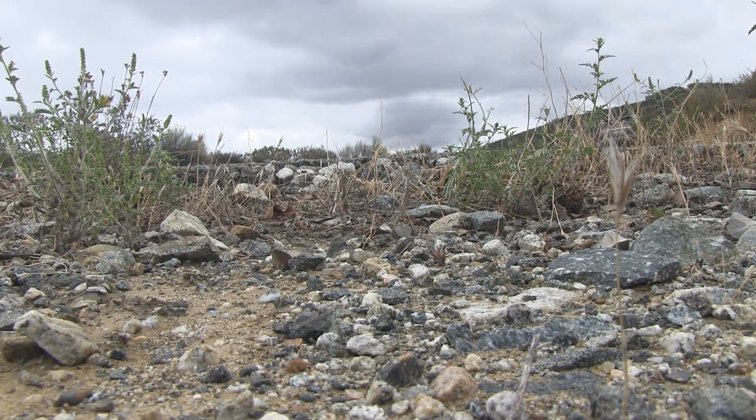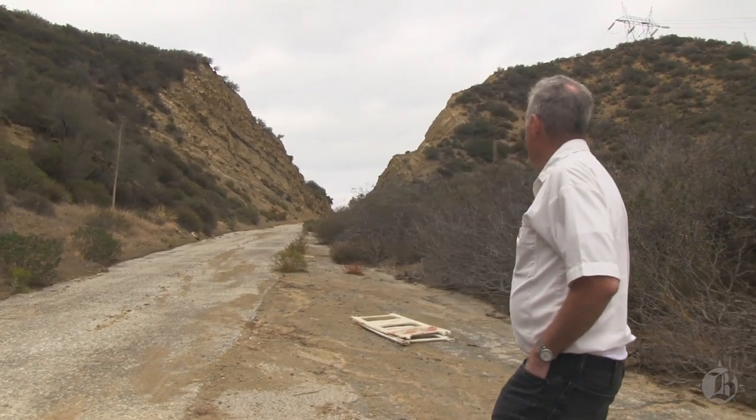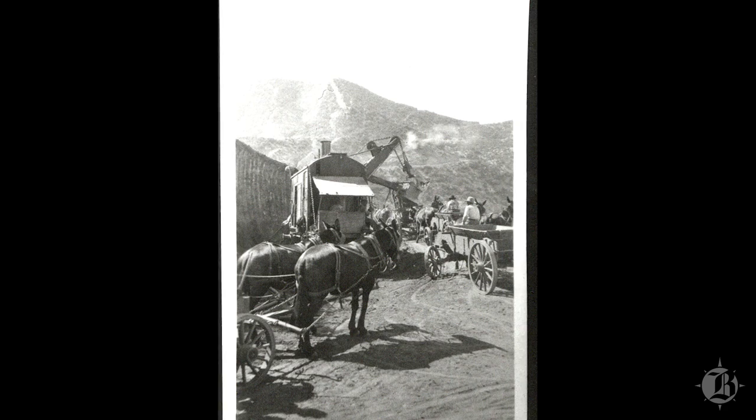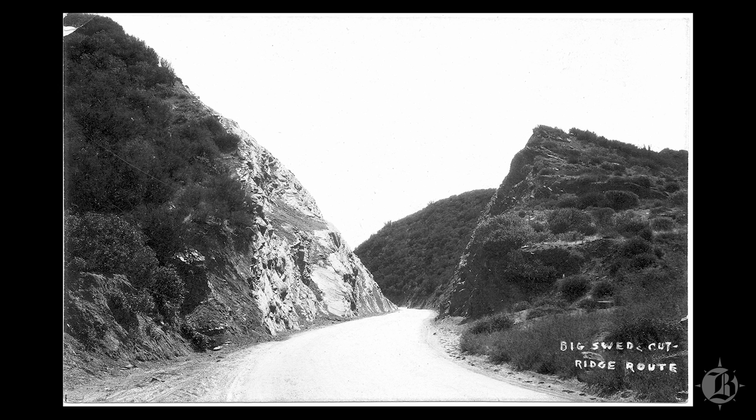This is the biggest cut on the road — one of the few where they used steam shovels. It's 110 feet deep. They did employ steam shovels, but on a very limited basis, otherwise they would have consumed all the money for roads out of this one bond issue. Interestingly, it cost 1.5 million dollars to build this 1915 highway with bond money, and those bonds were not paid off until 1965 — many years after the road was replaced in 1933. So from 1933 to 1965, they were still paying for this road.